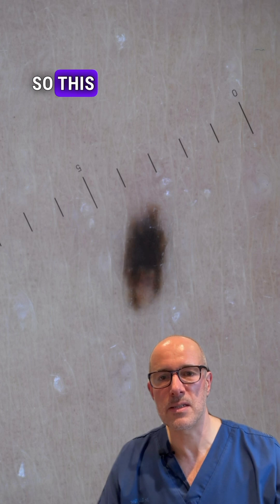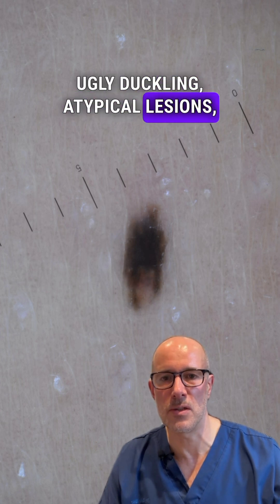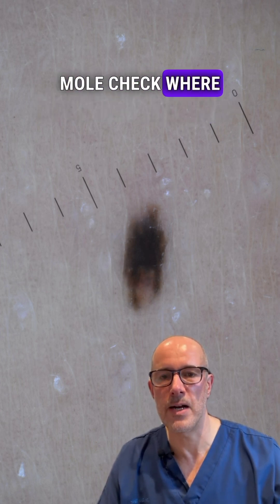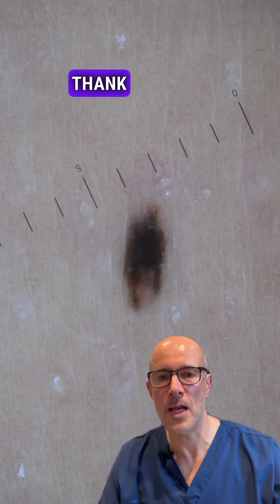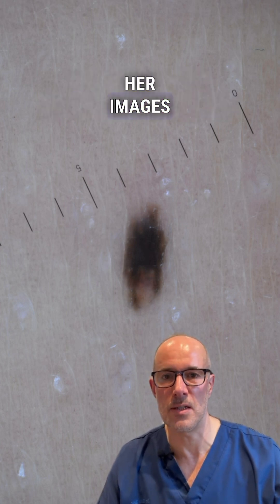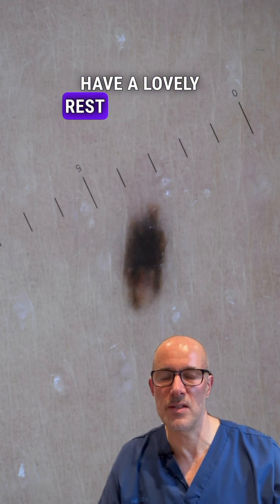So this case beautifully shows how important it is to check your skin for hidden, ugly duckling, atypical lesions, or just simply have a professional mole check where the doctor can check your skin properly and identify lesions like this. Thank you very much to the patient for the approval to use her images on social media to educate people. Thank you for watching and have a lovely rest of your day.